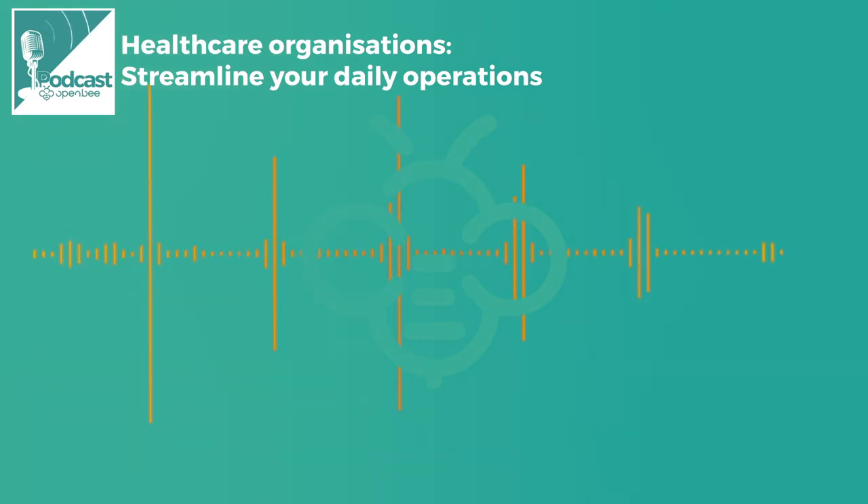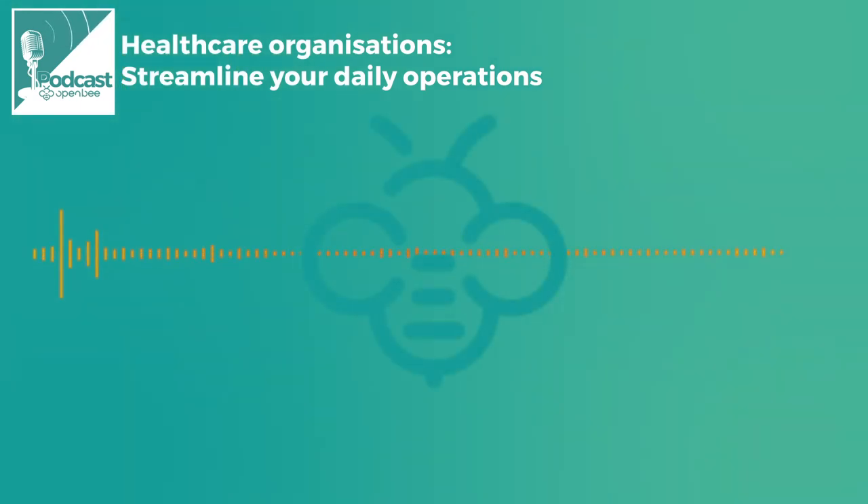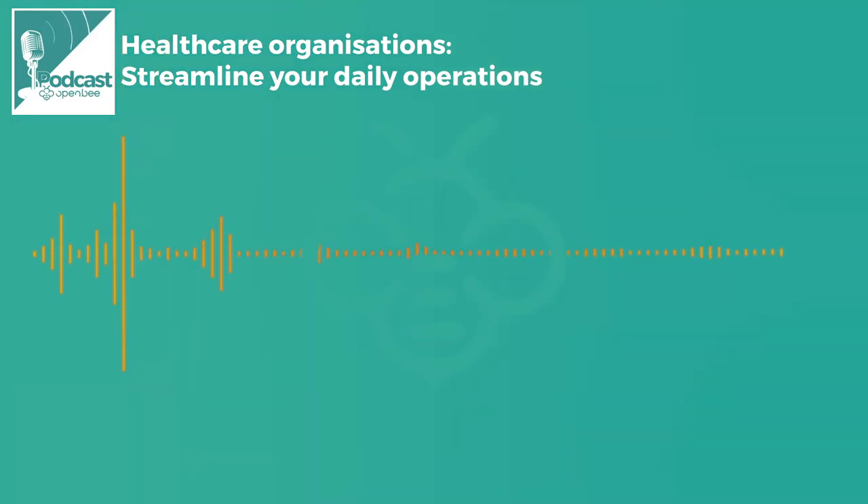If you need more information, do not hesitate to call your local representative or visit our website. And if you enjoyed this episode, feel free to share it and tell us what you think about it. Thank you for listening and see you soon for more exclusive content.